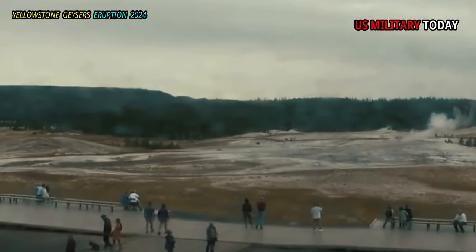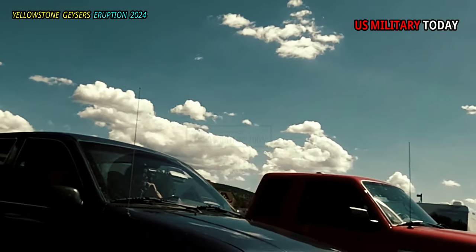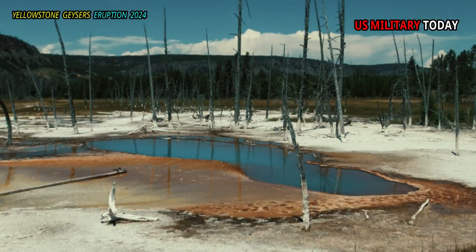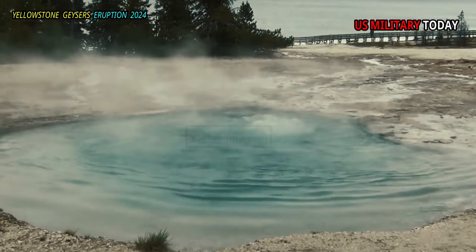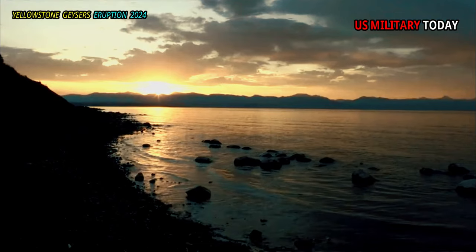Just north of Old Faithful are two smaller basins that are worth a visit. Both basins have parking lots, or are accessible by foot via the trail network through the upper geyser basin. Black Sand Basin is northwest of Old Faithful and has several enjoyable hydrothermal features, from the rather active Cliff Geyser to the Chromatic Rainbow Pool and Sunset Lake.